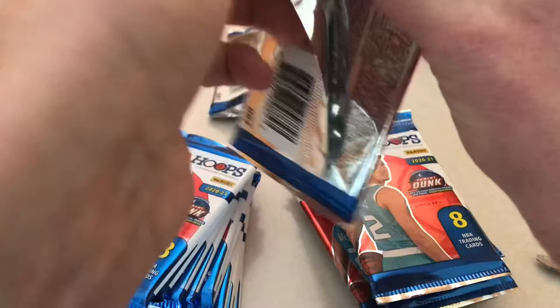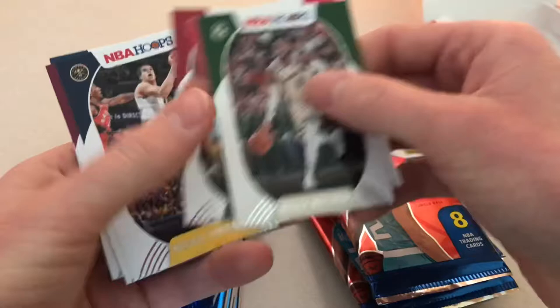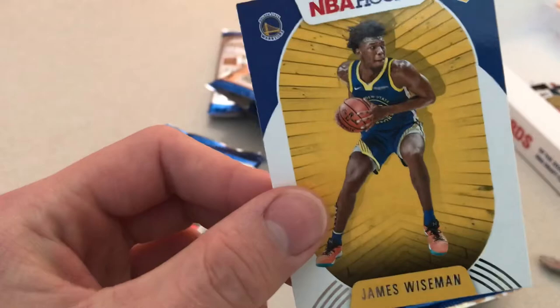Pack number three. Wesley, Daniel Gafford, Bam, Michael Porter, Colin Sexton, Tyrell Terry, and James Wiseman. Now I've just got to get LaMelo on — got all the top three.